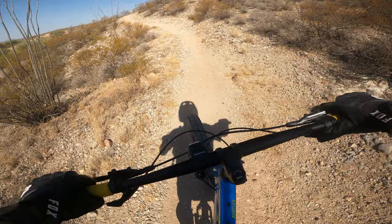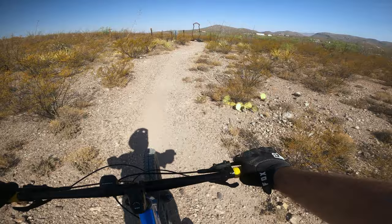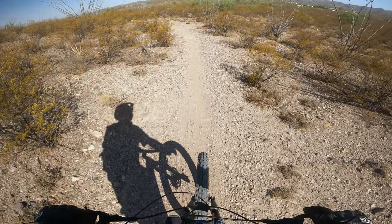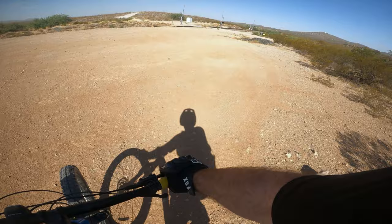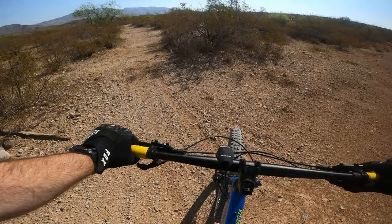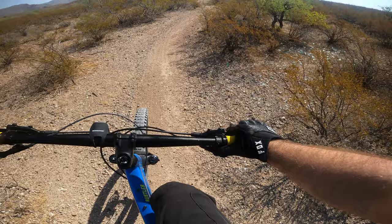Alright, I see a gate. Okay, so I can ride over this one. Alright, so this is the parking area. If you come here, this is the trail. That's definitely harder to find than the other one.